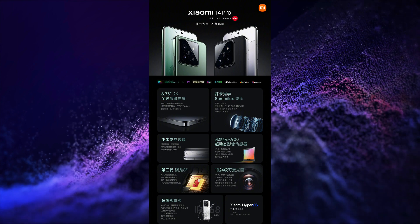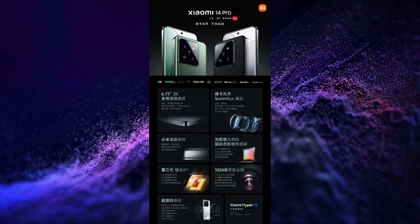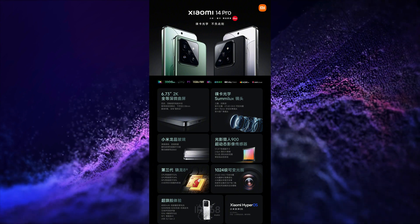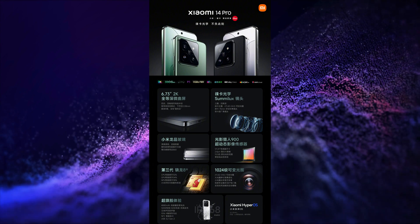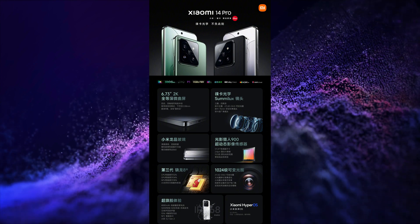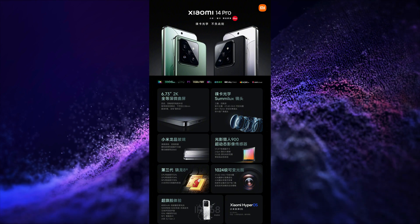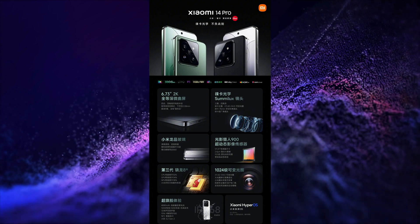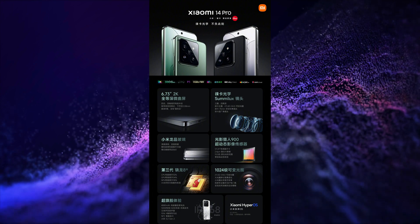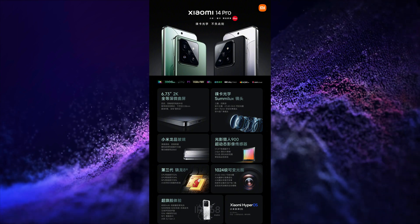It runs on Xiaomi's latest operating system HyperOS based on Android 14. It has an in-display fingerprint scanner, LPDDR5X RAM, UFS 4.0 storage, NFC, Wi-Fi 7, Bluetooth 5.4 connectivity, annular cold pump, dual speakers with Dolby Atmos, 1016mm X-axis motor, IP68 rating, IR blaster, independent security chip, privacy-proof earpiece, and USB Type-C 3.2 Gen 2 port for charging and data transfer.